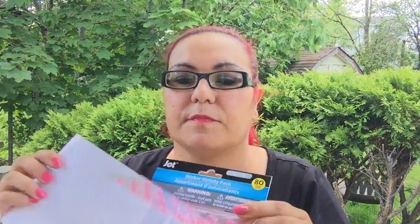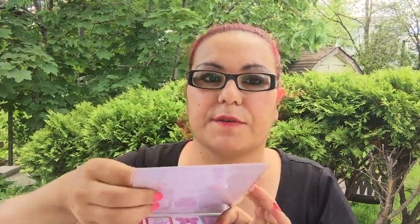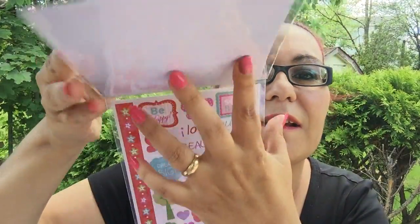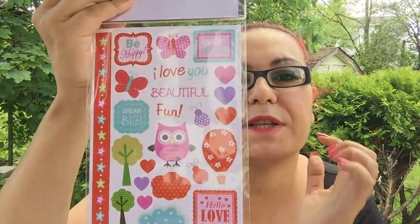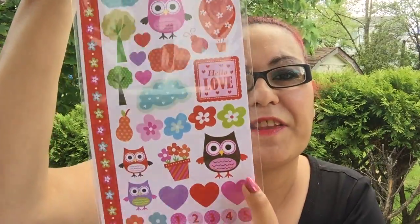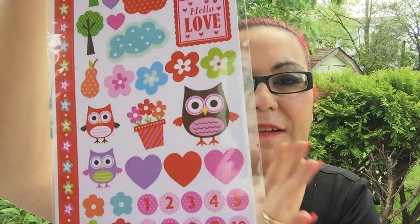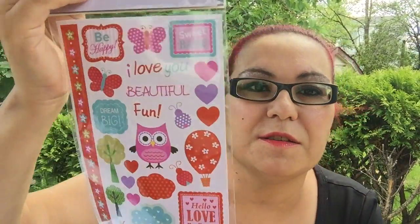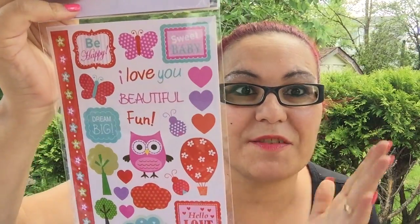I also got the pink rhinestone pack — this one comes with 80 stickers. It has presents, a bird, the words 'fun' and 'happiness,' and most importantly it has an owl, which you know I love! The colors on this one just completely caught my eye.